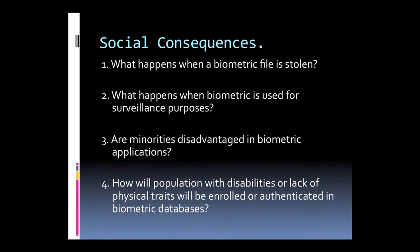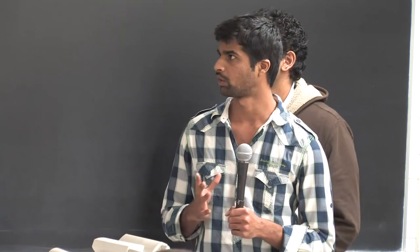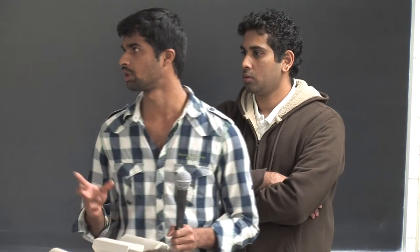Social consequences: if a biometric file is stolen, it contains the identity of individuals and may lead to misuse of that identity. Some biometric technologies are biased toward certain minorities depending on race, gender, age, and skin color, causing inconvenience when set up for public access areas like parks. A major challenge is providing access to persons with disabilities who do not have hands, retina, or eyes.